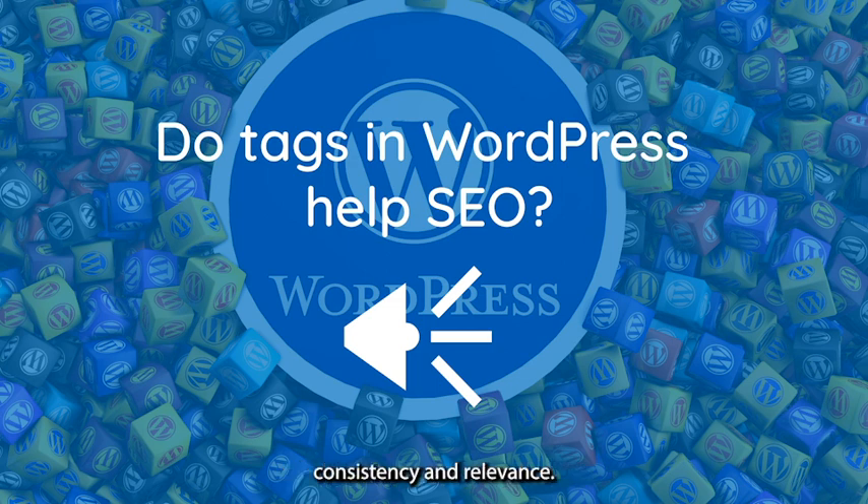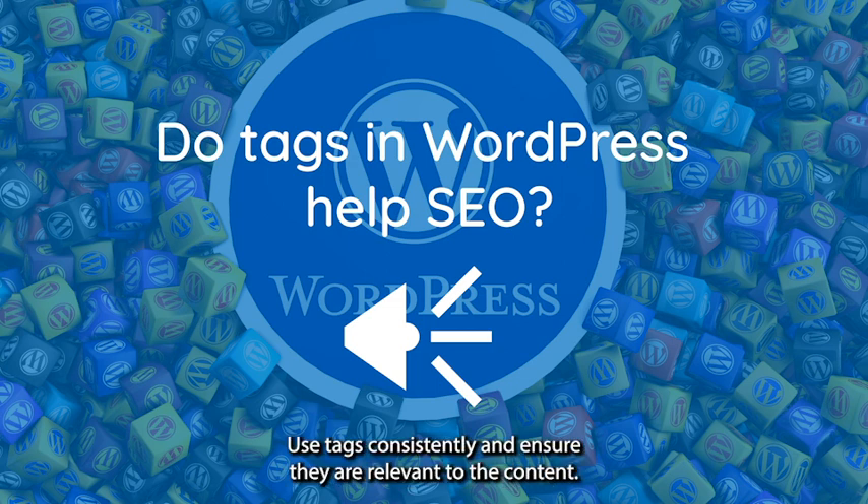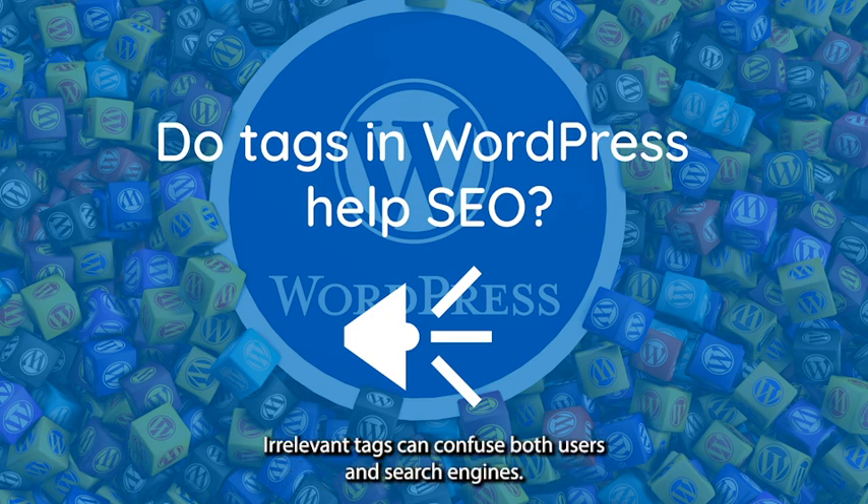Consistency and relevance: Use tags consistently and ensure they are relevant to the content. Irrelevant tags can confuse both users and search engines.